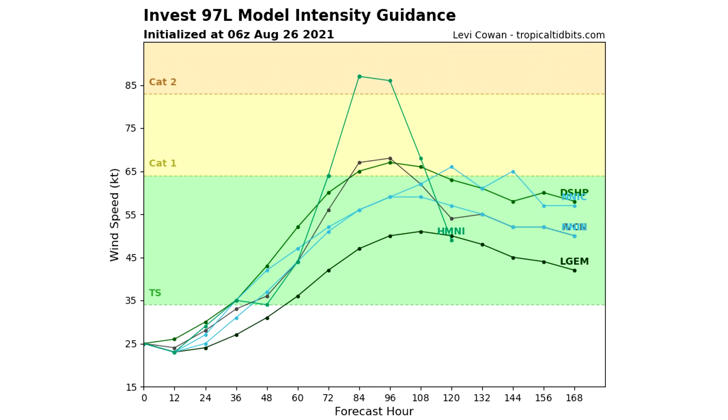Here's the intensity guidance for the Atlantic storm. This one is expected to at least become a tropical storm. About half of the six models shown do take it towards at least category one status, so there's about a 50-50 shot according to these models that this one will become a hurricane. We also have one model that creeps into category one status a little later on, as you can see towards the right-hand side of the screen.